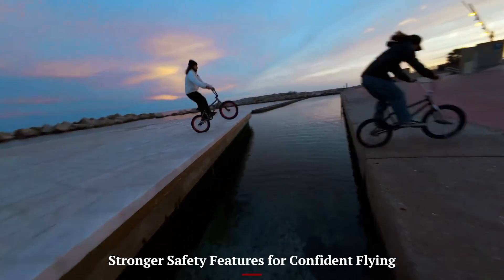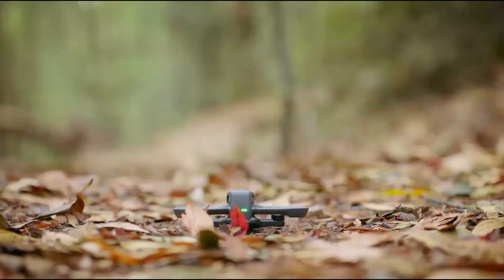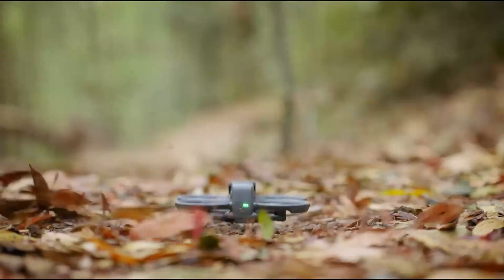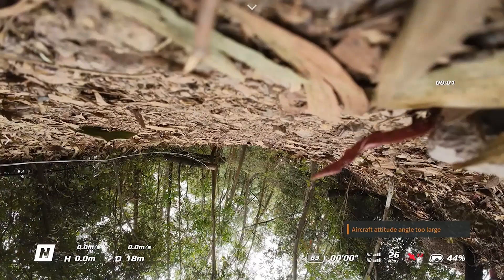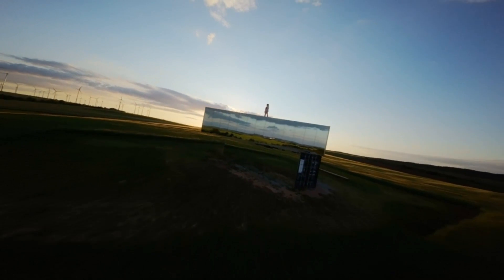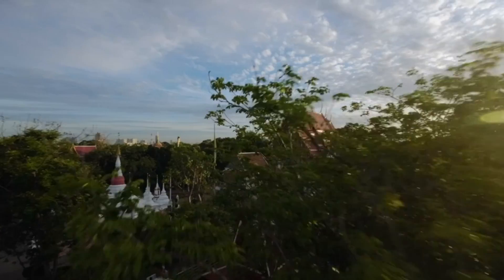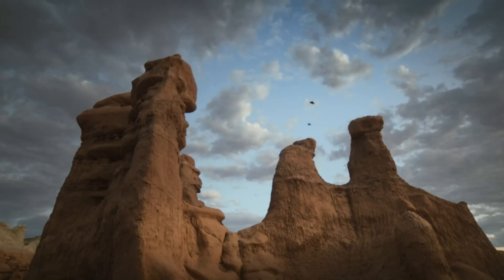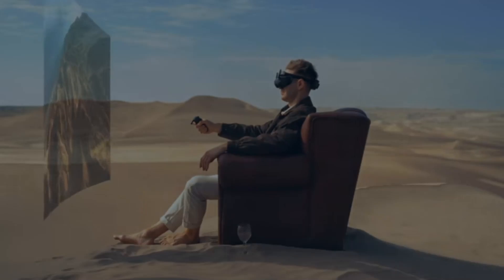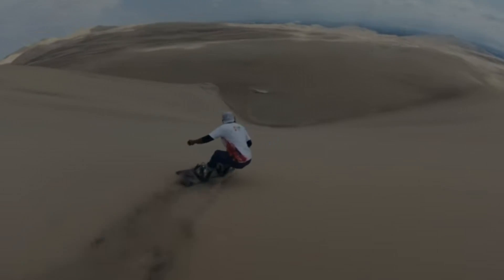DJI packed the Avata 3 with smarter safety systems, making it much more beginner-friendly than most FPV drones. Features like emergency brake and hover, return to home, and obstacle alerts help you avoid crashes when things get tight. The updated positioning system allows for stable indoor flight, while the downward sensors work better on various surfaces. It's not crash-proof, but it's certainly more forgiving, giving you a chance to improve without major setbacks. This added confidence means more creativity and less stress while flying in complex environments.